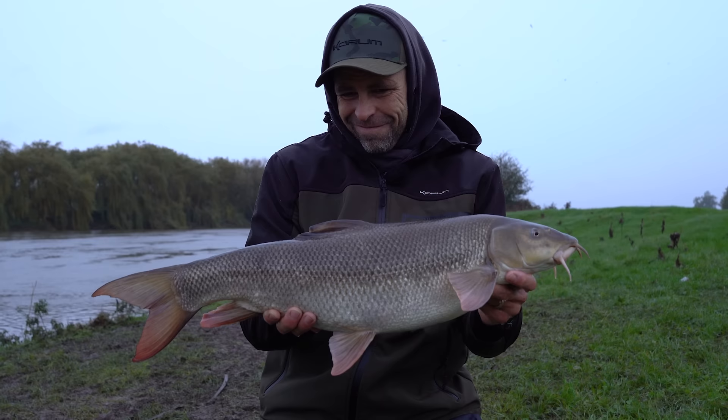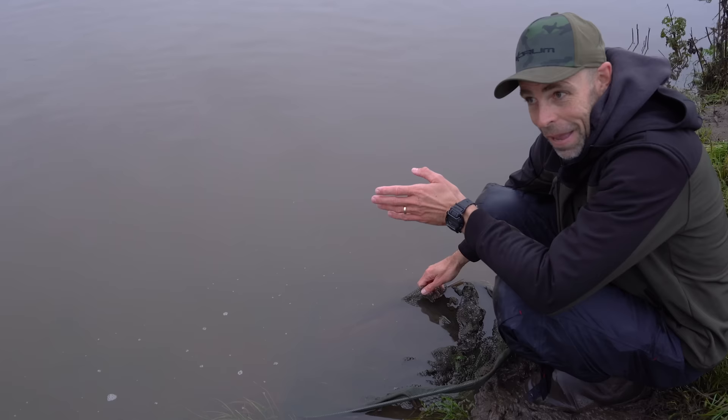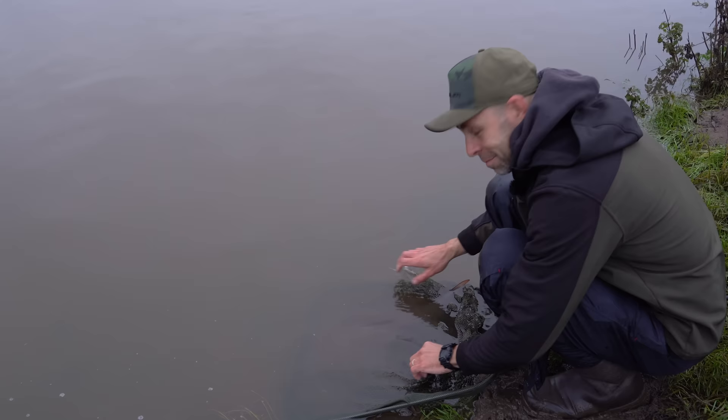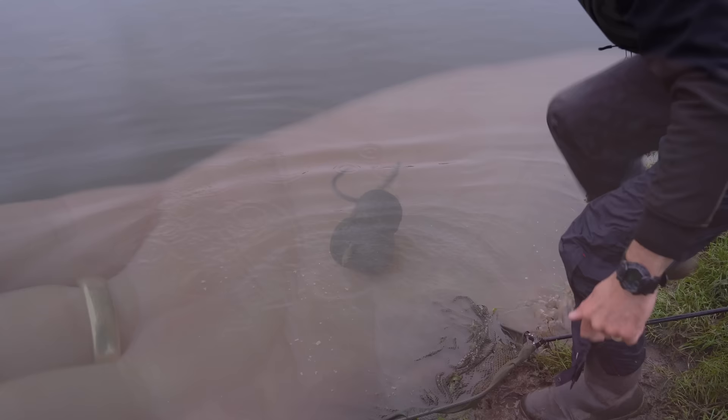Probably eight, maybe nine pound if my mum weighed it — she's well rested! But as I lifted her up I thought it actually weighs quite a lot, so I've weighed it and it's bang on 10 pounds. That's my first double by a gnat's whisker of the year — very short, very fat, very wide.